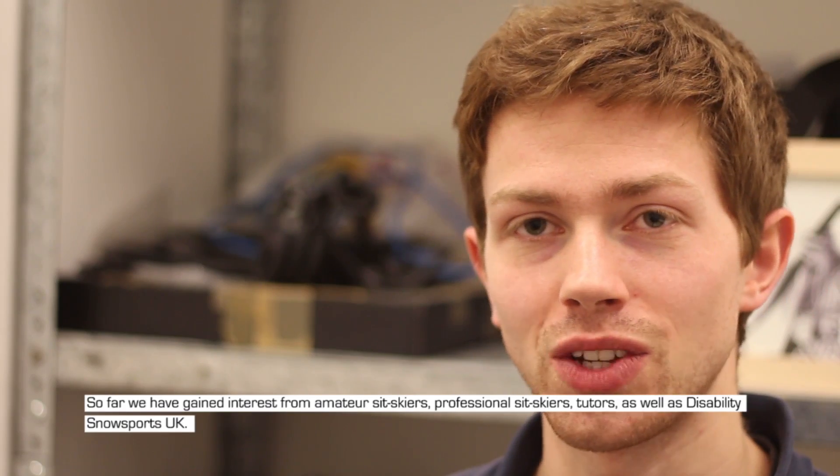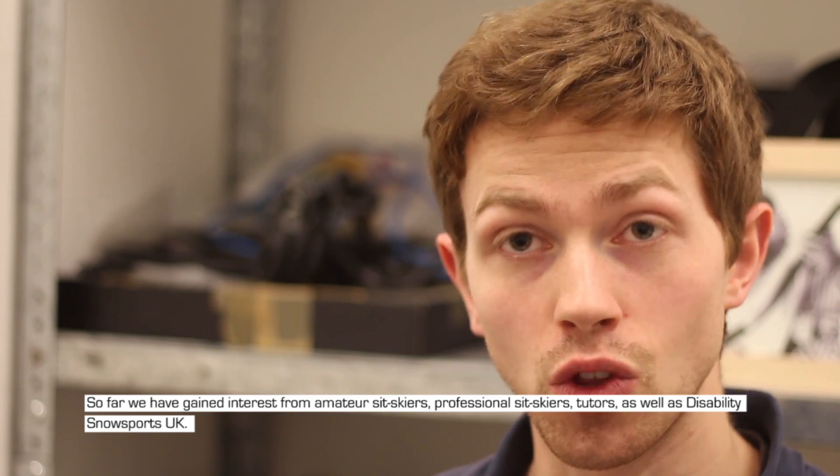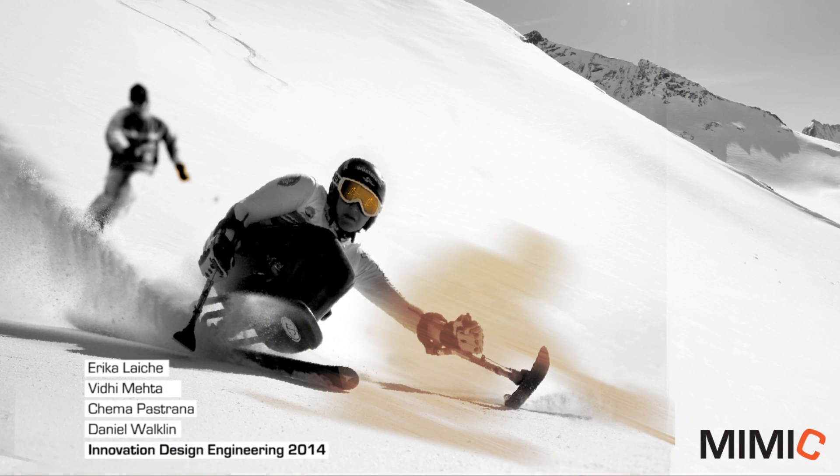So far, we have gained interest from amateur sit skiers, professional sit skiers, tutors, as well as Disability Snowsports UK. MIMIC – the future of adaptive sports training.